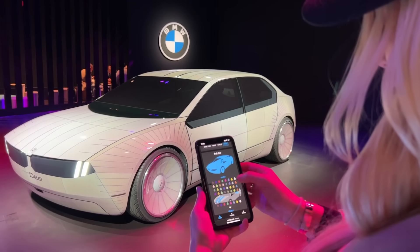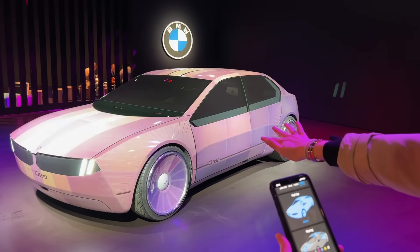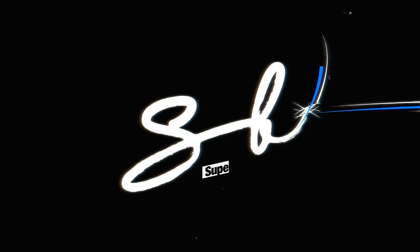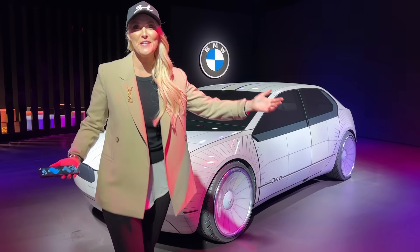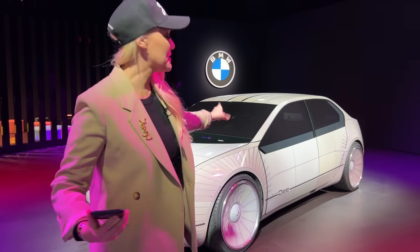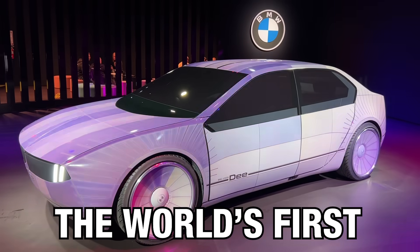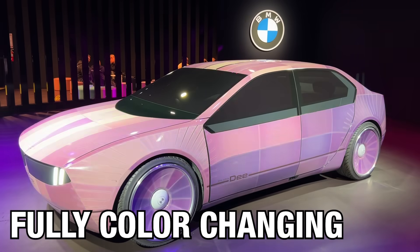I'm going to go for yellow. Let's do yellow, something bright. Watch how it changes. What's up, guys? It's SupercarBlondie here at CES in Las Vegas. And behind me is one of the coolest cars you will ever see — the world's first fully color-changing car.